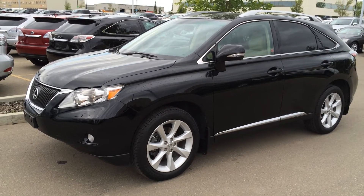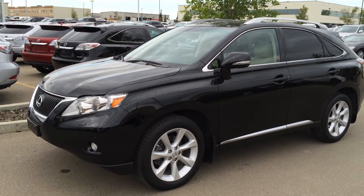Hey everybody, welcome to Lexus of Edmonton. We are located off 111th Ave and 170th Street in Edmonton.